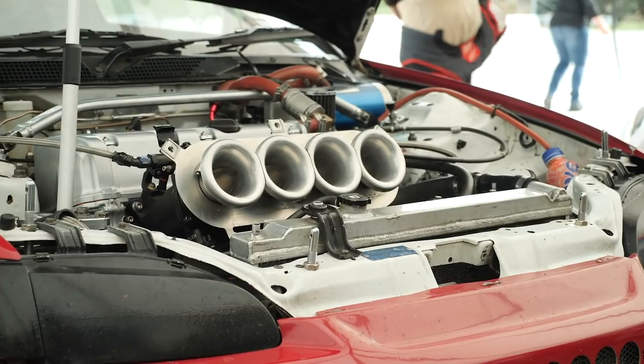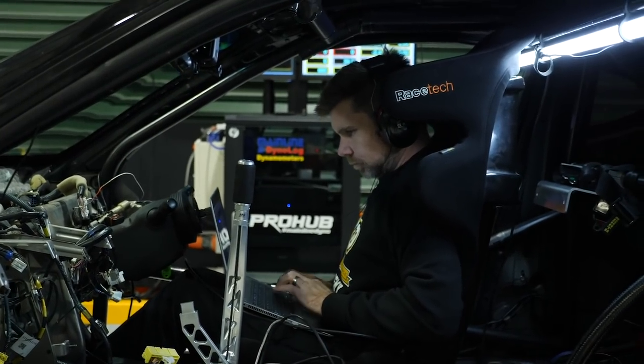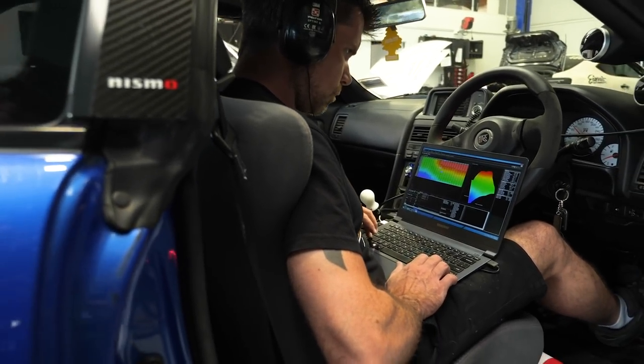Fitting individual throttle bodies also throws a little bit of a spanner in the works when it comes to the tuning process. With most aftermarket standalone ECUs, we tune on what's referred to as the speed density principle, where the main load axis for our fuel and ignition tables is manifold pressure. It's really easy with a single throttle and plenum chamber to get a nice consistent manifold pressure signal straight from the plenum chamber — that's a little bit trickier with individual throttle bodies. While we can do this by taking a feed off each of the individual runners and running this to a vacuum balance bar and taking our MAP signal off there, even when we do this, we find that the MAP signal is no longer a really good indicator of engine load.